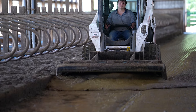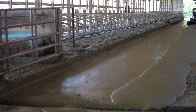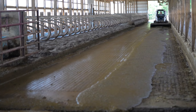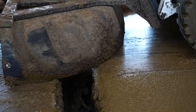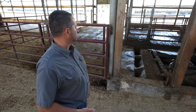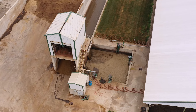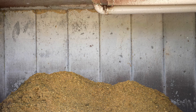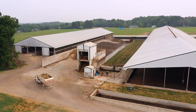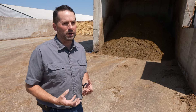That manure they're scraping has not only manure in it, but it has sand in it, and we want to make sure that we recover that sand so that we can reuse it. The manure is going to fall into a trench here where it's actually going to get carried out into our sand lane. From there it goes to the solid separator. Essentially what we're doing is taking manure solids out of the manure, separating sand out so we can reuse it, and we want that sand to be the cleanest, highest quality possible.